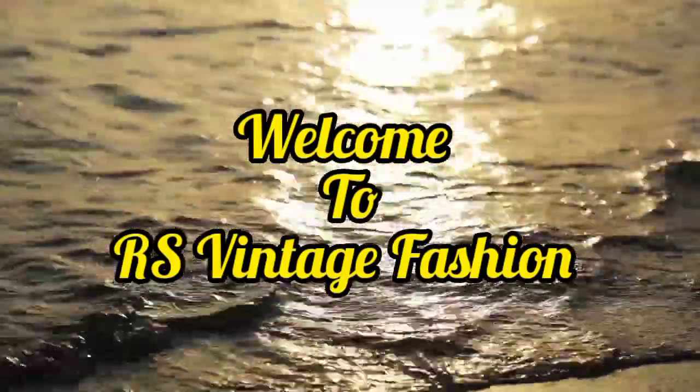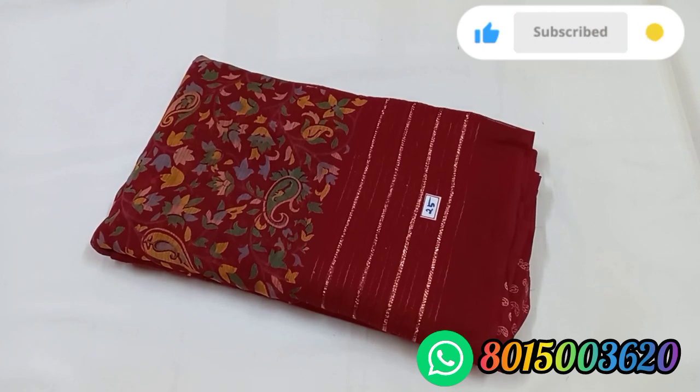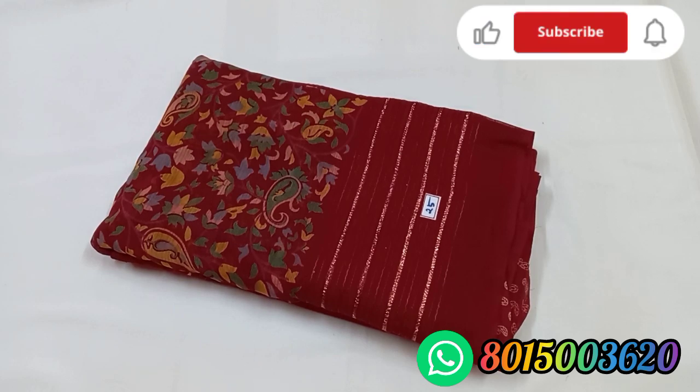Hi friends, welcome to RS Vintage Fashion. We have a silver line sari restocked. We will also put the restock and brazo sari. We will see two collections — a fancy sari and brazo sari collection.